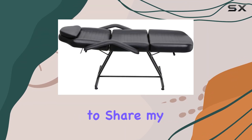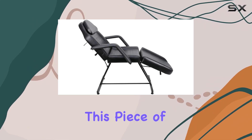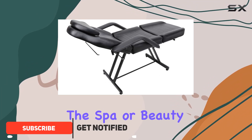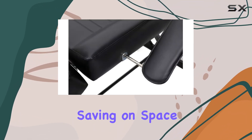Hey everyone, today I'm thrilled to share my thoughts on the Funnylife Black Massage Beauty Salon Facial Table Bed Chair. This piece of furniture is an absolute game changer for anyone in the spa or beauty industry. First off, let's talk about its design — it's a one-piece wonder offering exceptional stability while saving on space, a real win-win situation for any salon or home spa setup.